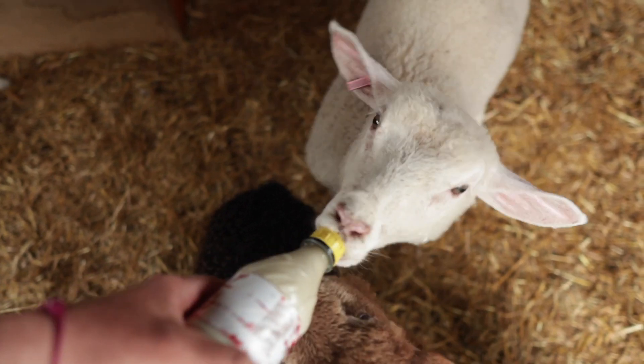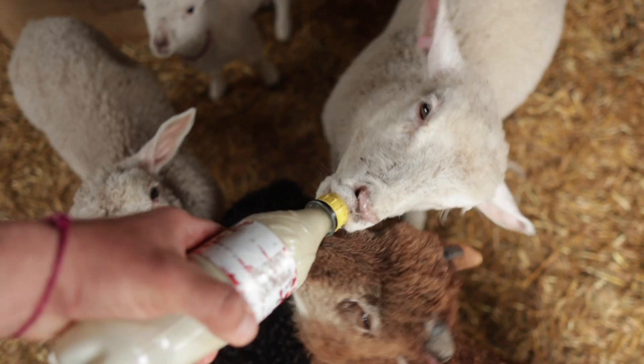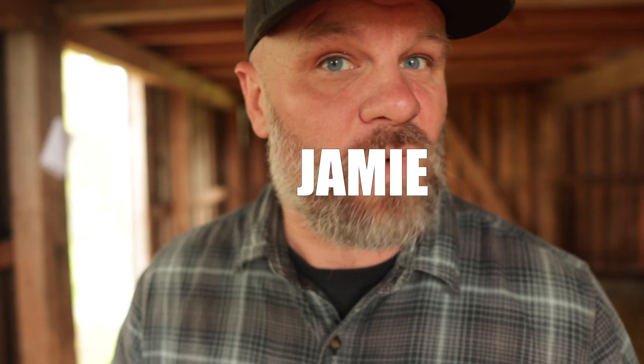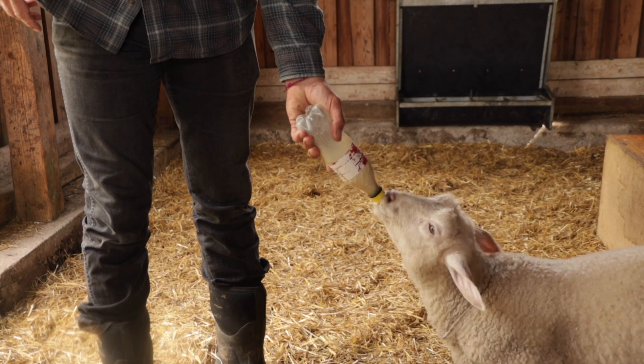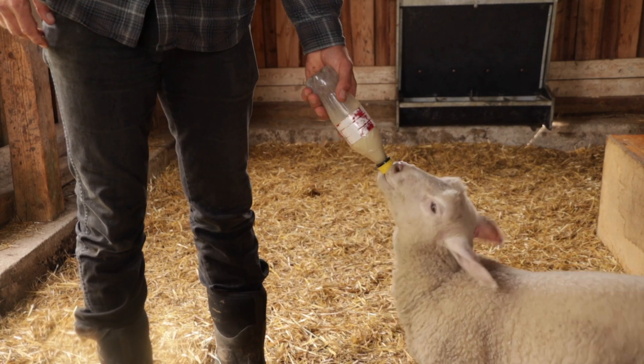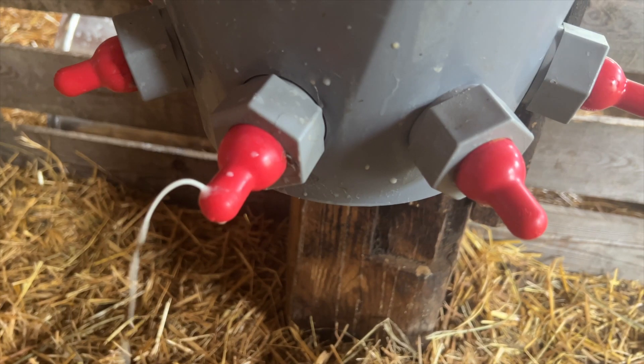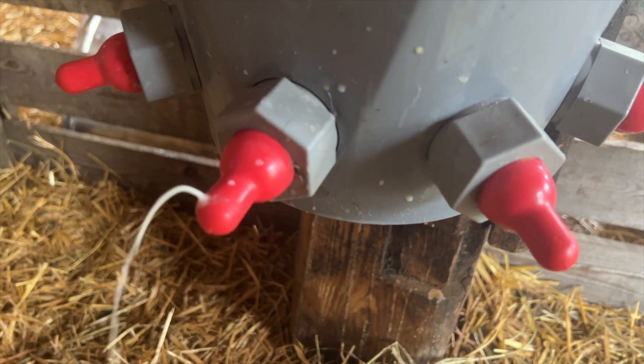The only challenge is that not all of them have made the transition to the bigger nipples. Three of them don't understand what to do, so I still have to hand feed those. Johnny is the biggest one and you'd think he could figure it out, but he only chews on the nipple and destroys it instead of sucking on it, resulting in damaged nipples and leakage of milk.